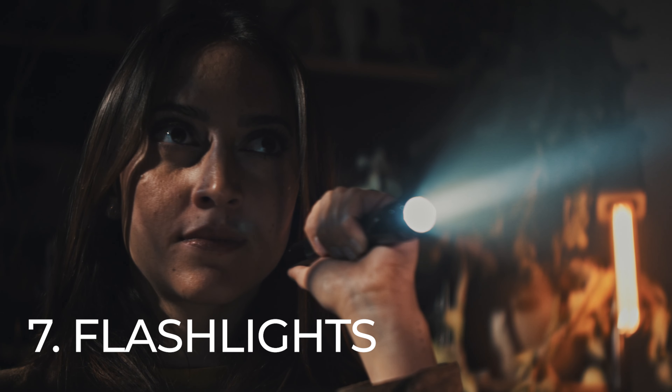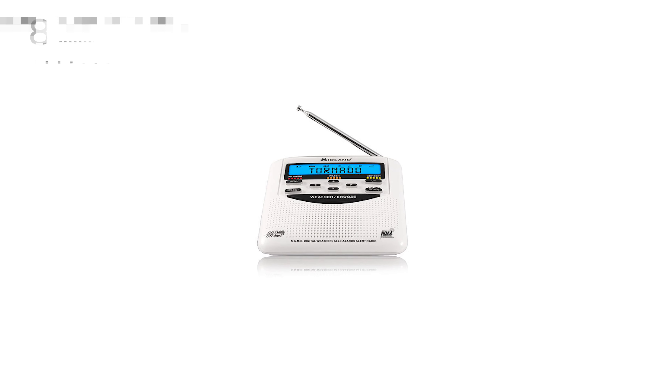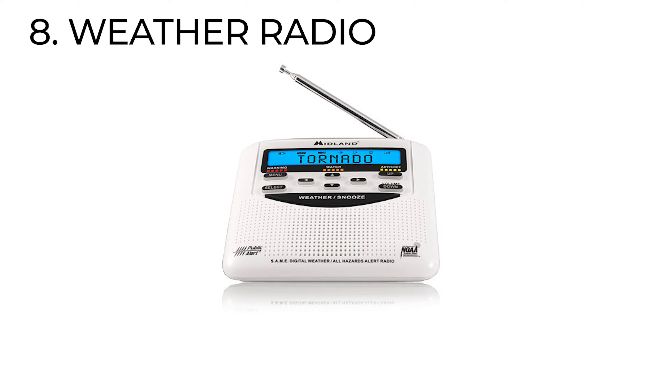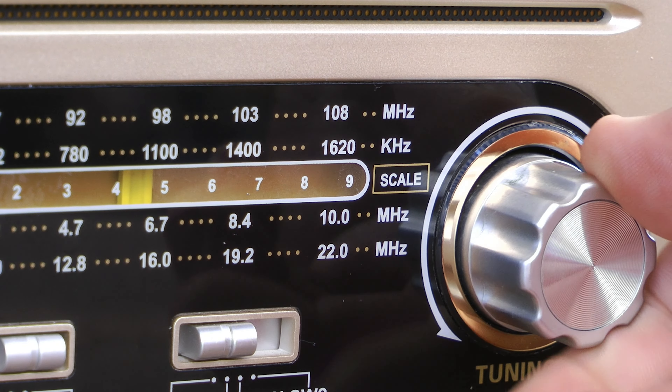Number seven is flashlights. Keep two reliable flashlights with spare batteries with you at all times in case the lights go out. Number eight is a radio — get an AM/FM weather radio with extra batteries so you can keep up with the progress of the storm.